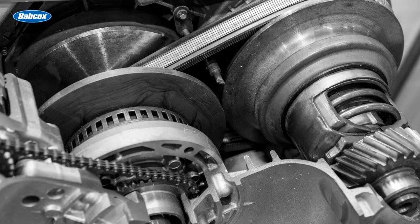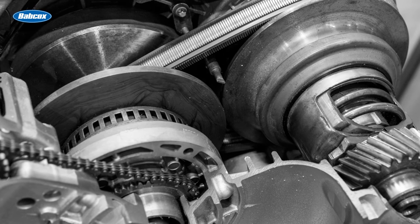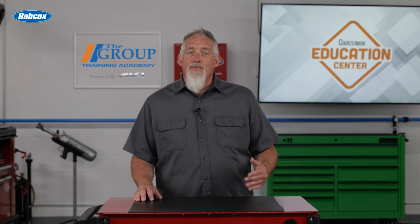This type of fluid is not recommended for use in conventional automatic transmissions or hybrid CVT units. Over time, the seals inside an automatic transmission can become hard and brittle and lose their sealing qualities. A seal swell agent is added to keep the seals from becoming brittle.